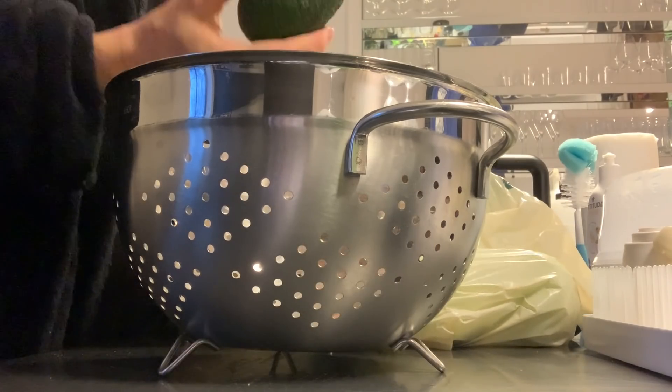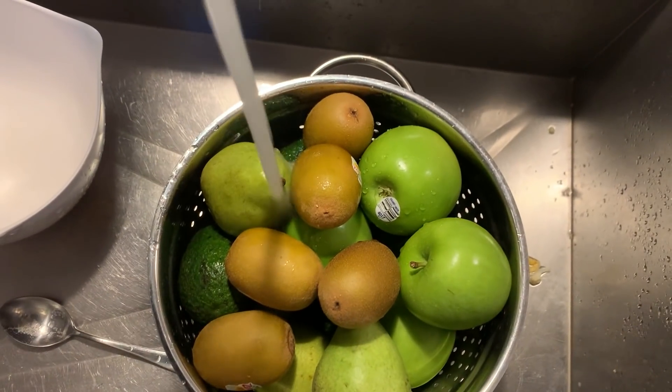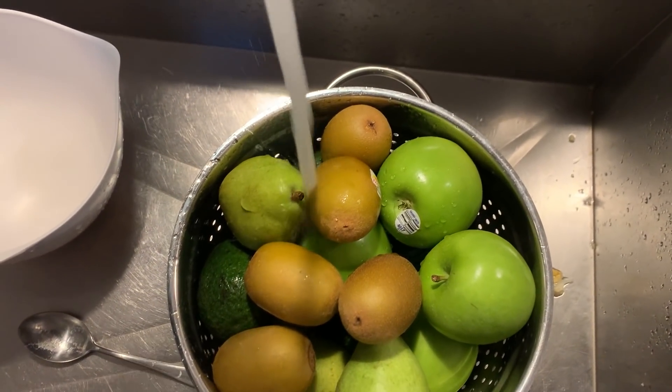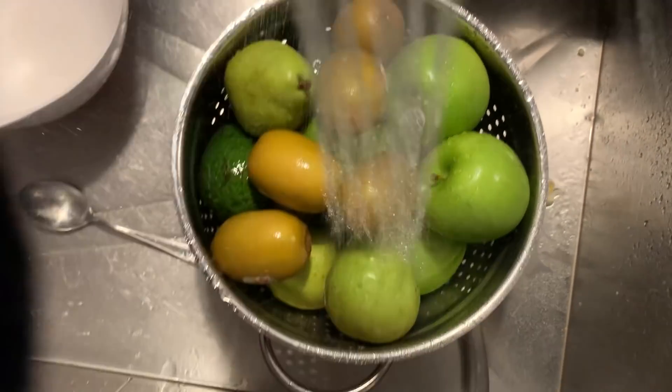Next, I got my groceries delivered, so of course I put all of those away. I always try to wash everything before I put it back in the fridge or put it away, so that it's a really easy intuitive choice when I need a really quick fast snack.